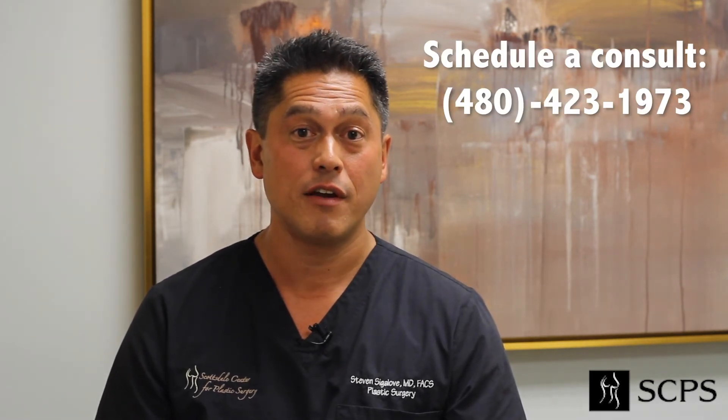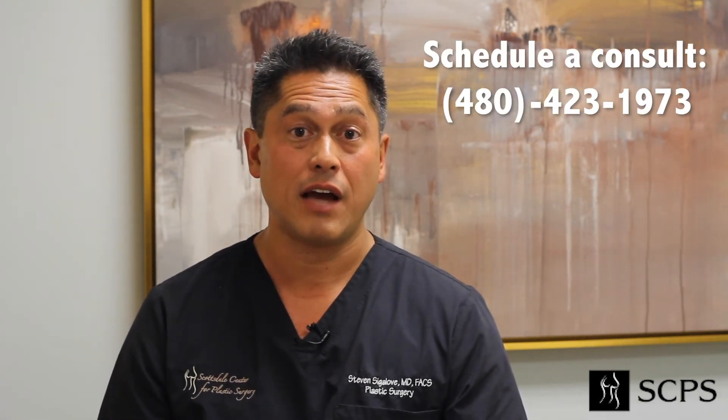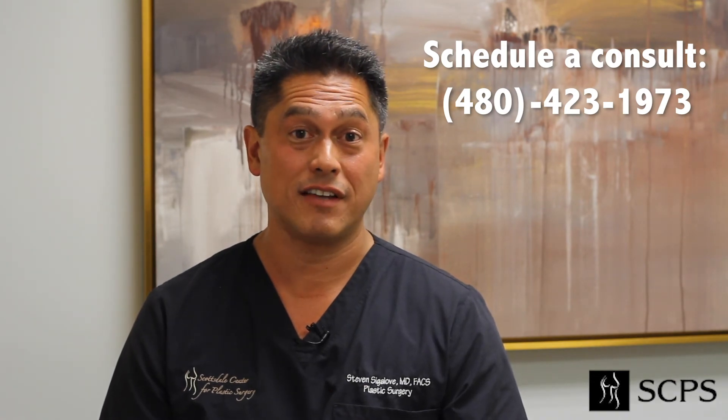If you have any questions, feel free to contact me or call my office. I'd love to hear from you.